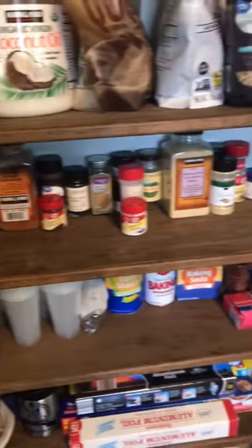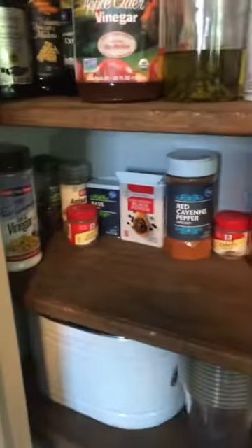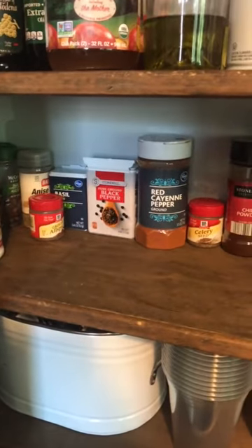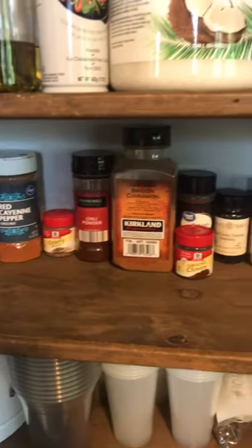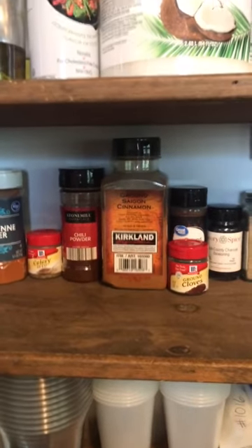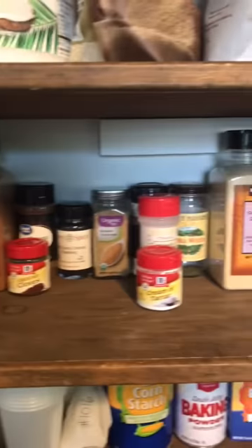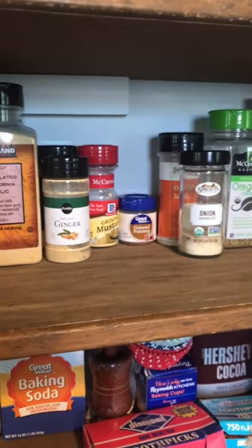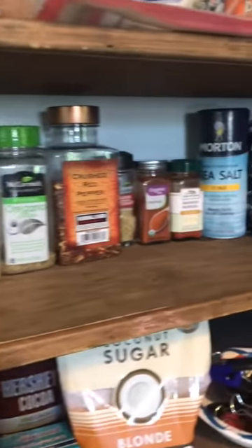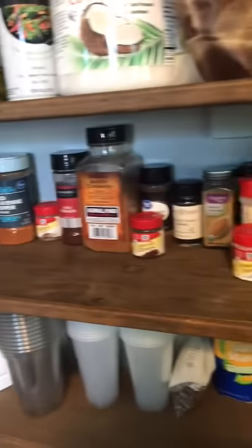Down here are all of our spices. I have them in alphabetical order. For the most part, we always use black pepper. I like spice, so cayenne pepper as well. I'm obsessed with cinnamon and I probably put it in most things, so that's why we have such a big one from Costco. We always use garlic, onion, ginger, and paprika. So as you can see, we use most of these spices in our cooking.